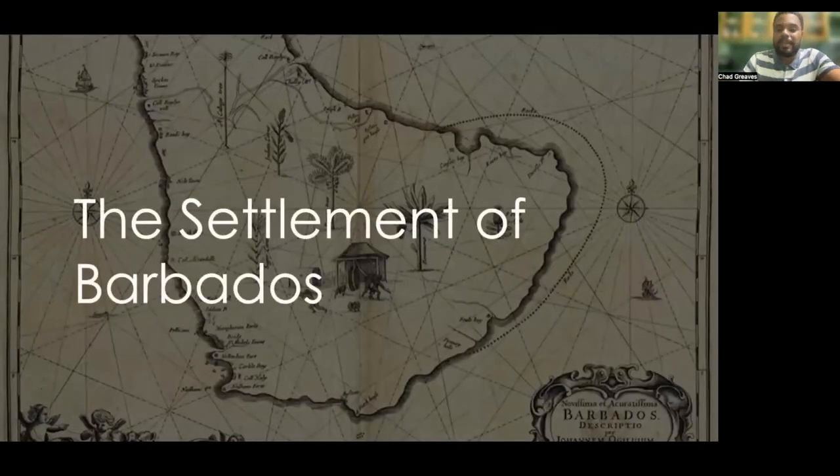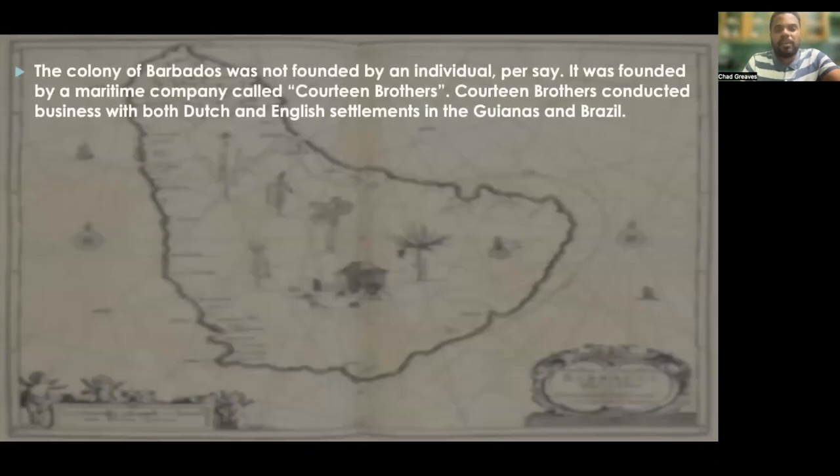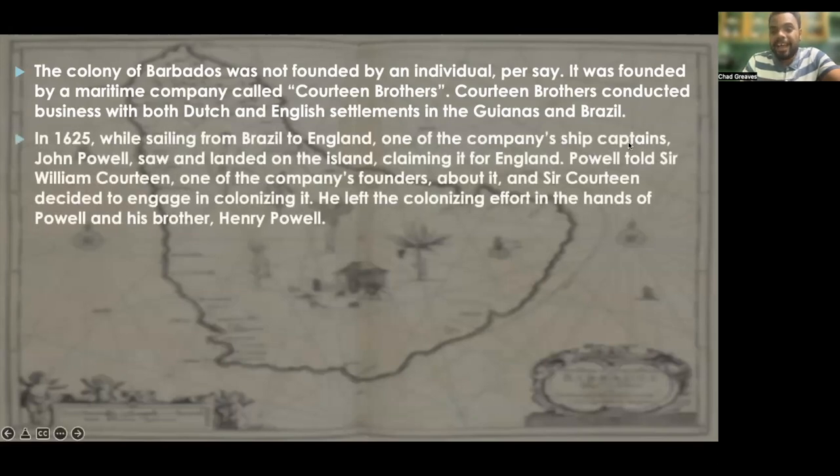The colony of Barbados was not founded by an individual per se — it was founded by a maritime company called Quartine Brothers. Quartine Brothers conducted business with both Dutch and English settlements in the Guyanas and in Brazil. In 1625, while sailing from Brazil to England, one of the company's ship captains, a man named John Powell, saw and landed on the island of Barbados, claiming it for England. Powell told Sir William Quartine, and Sir Quartine decided to engage in colonizing it.